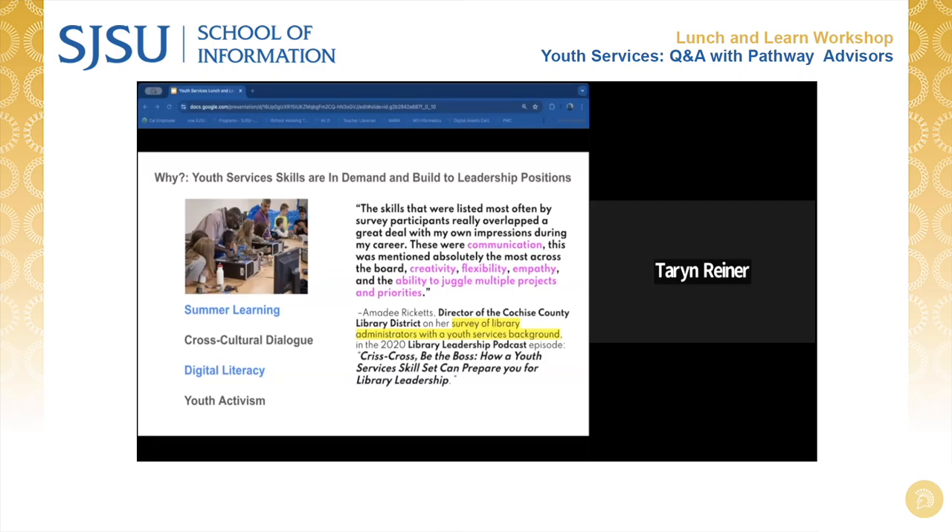In preparing for this presentation, I found a survey that had been done in 2020, where the director of the Cochise County Library District stated that skills listed most often by survey participants really overlapped a great deal with her own impressions during her career. These were: communication — mentioned absolutely the most across the board — creativity, flexibility, empathy, and the ability to juggle multiple projects and priorities. This was a survey of library leaders and administrators who had come from a youth services background.